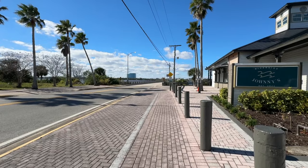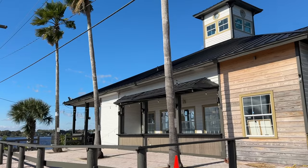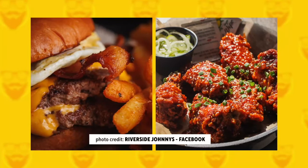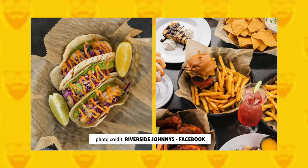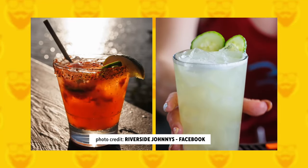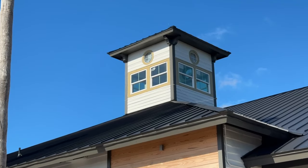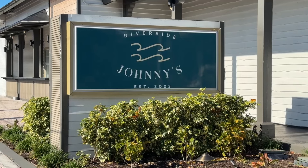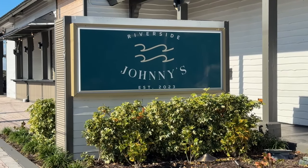Riverside Johnny's is a vibrant eatery located on the Main Street Bridge, offering stunning views of the river. A modern twist on the classic bar and grill, the menu features a variety of dishes from burgers and salads to tacos and wings, as well as signature cocktails and craft beers. You can dine indoors or on the deck and watch your favorite sports team on one of the many big-screen TVs.